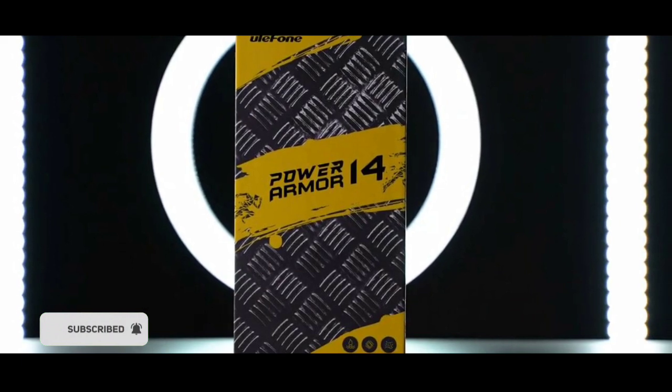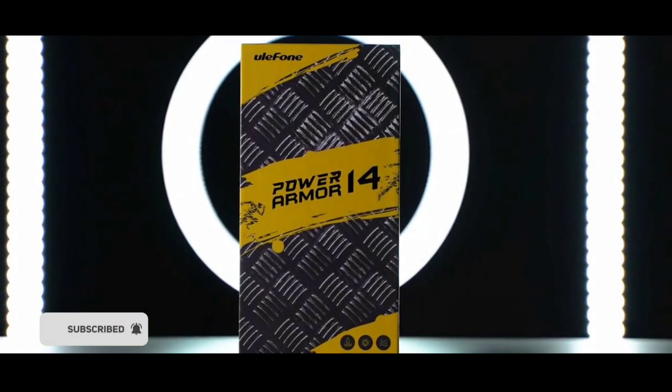I highly doubt it though. I want you guys to share your thoughts in the comment section below on why you think Ulefone decided to downgrade the Power Armor 14. If you enjoyed the video, give it a thumbs up, subscribe to the channel, and I'll see you guys in the next one. Peace out.